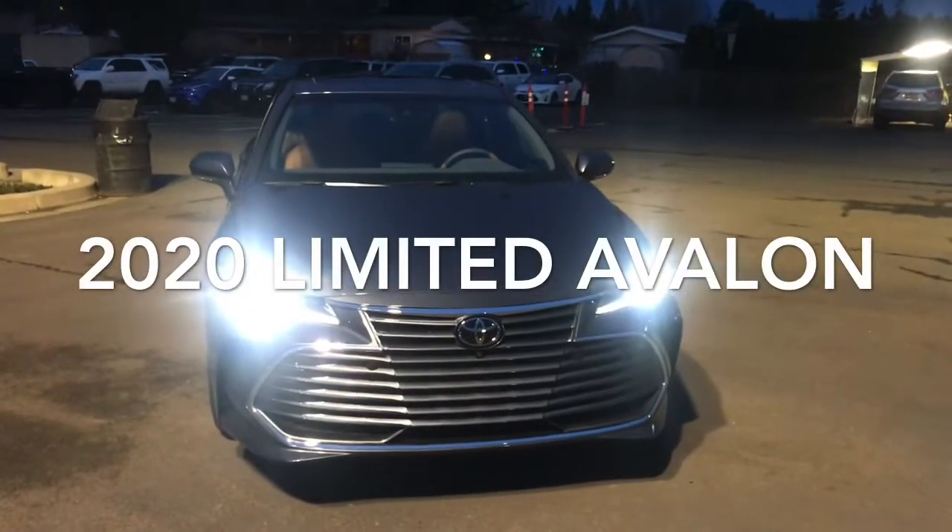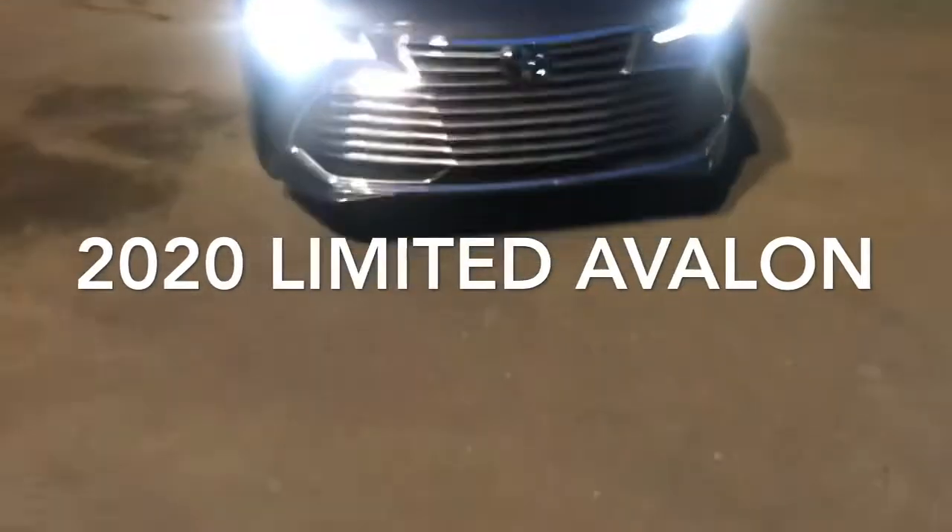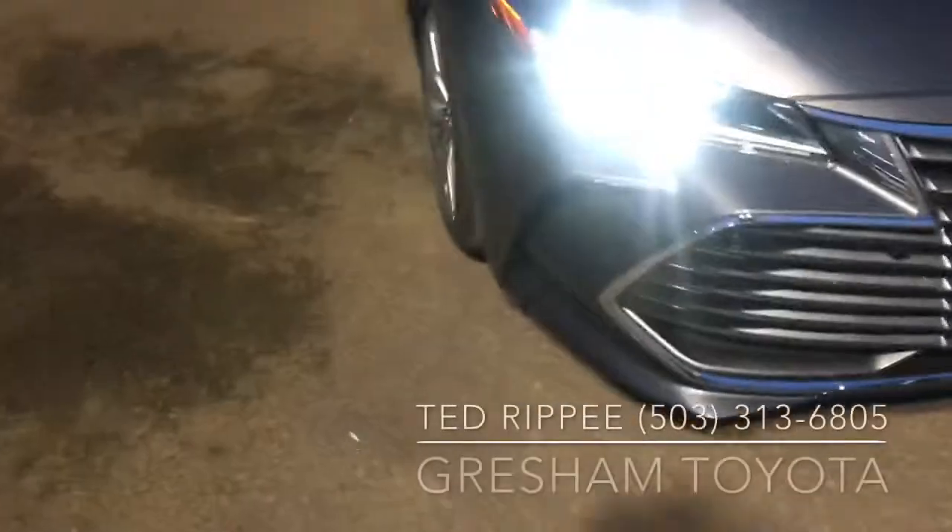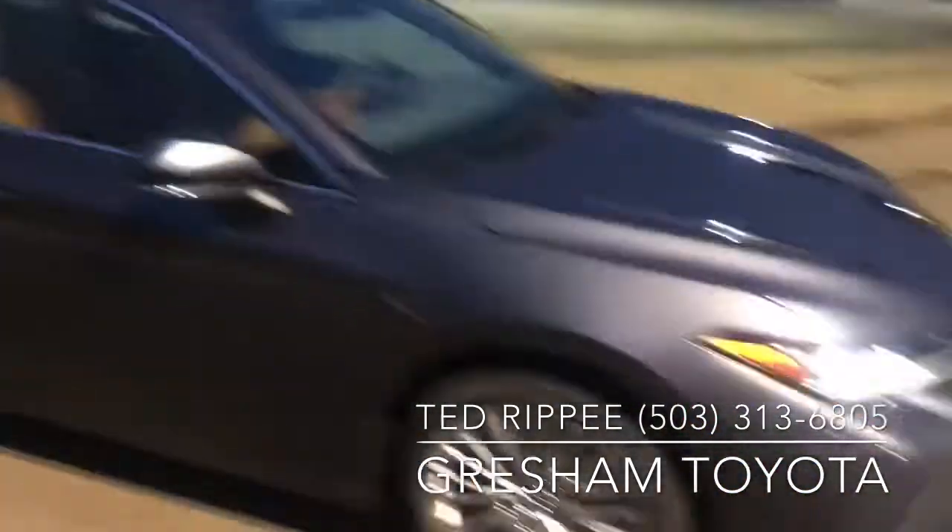Hi Gary, this is Ted with Gresham Toyota, your gateway to adventure. This is the limited Avalon that we drove. It's the Harbor Gray with the cognac interior.